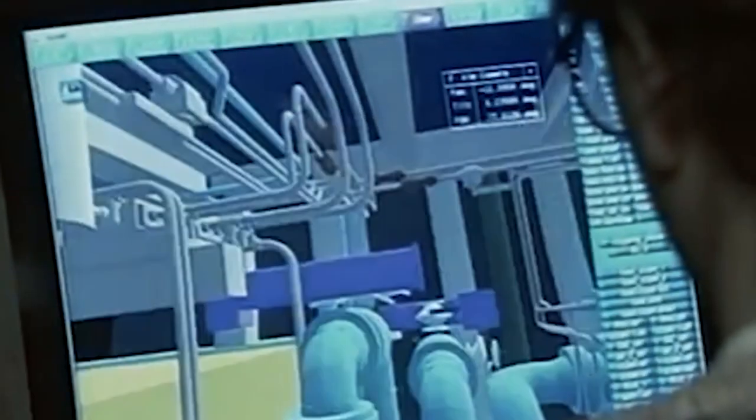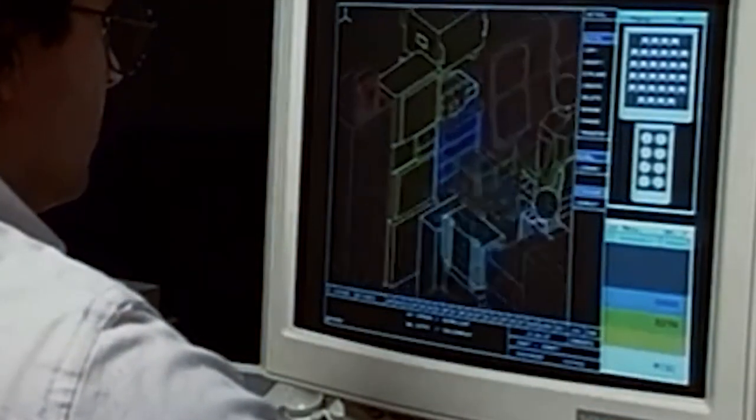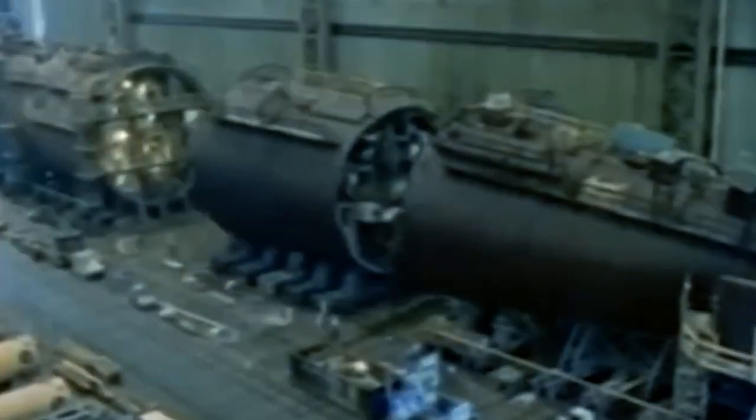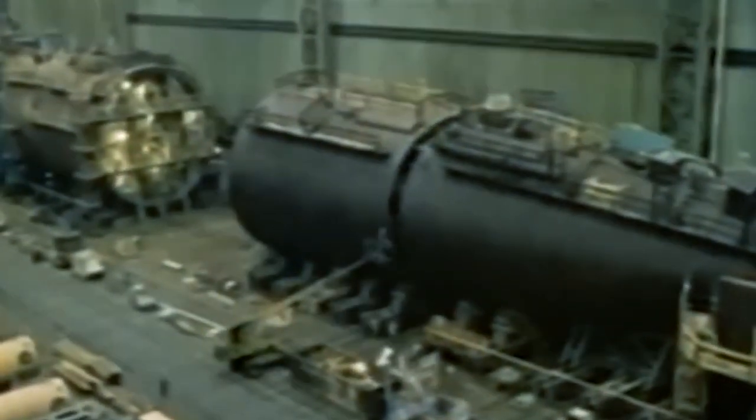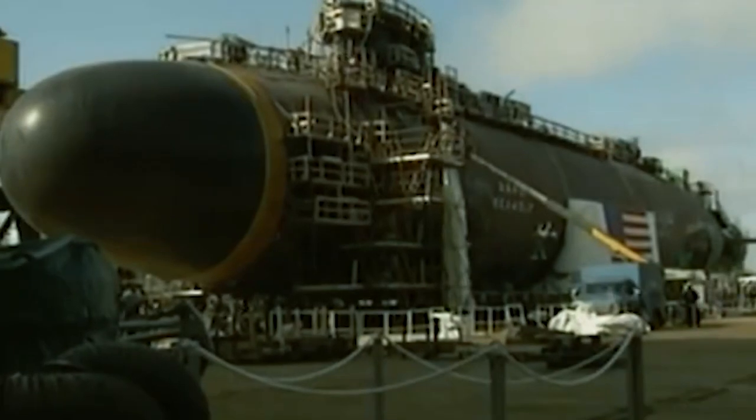The Sea Wolf-Class of attack submarines is a remarkable achievement in naval engineering and military technology. Their incredible capabilities and state-of-the-art design make them a key asset in the U.S. Navy's fleet. They provide the Navy with a critical edge in undersea warfare and allow them to operate effectively in a wide range of conditions and scenarios.